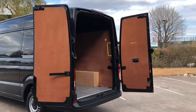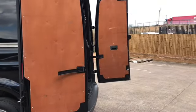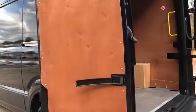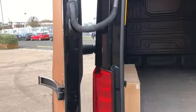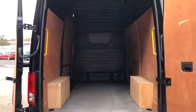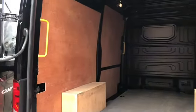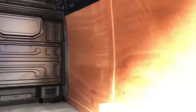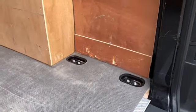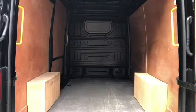To the rear of the Crafter you can see it comes with 270 degree hinges — the doors are held by magnetic stoppers. As you can see it comes with wood ply lining which has been professionally fitted. As you can see there are anchorage points across the floor, which is for securing any loads that you put in the back of the van.